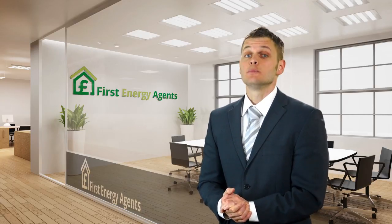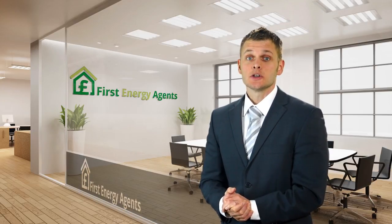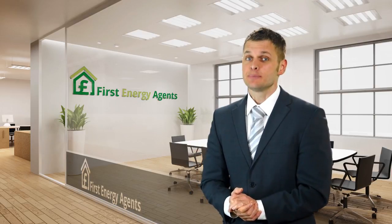This provides a much faster return on investment for existing and new systems alike. So what are you waiting for? Ask about Solar PV Plus today.